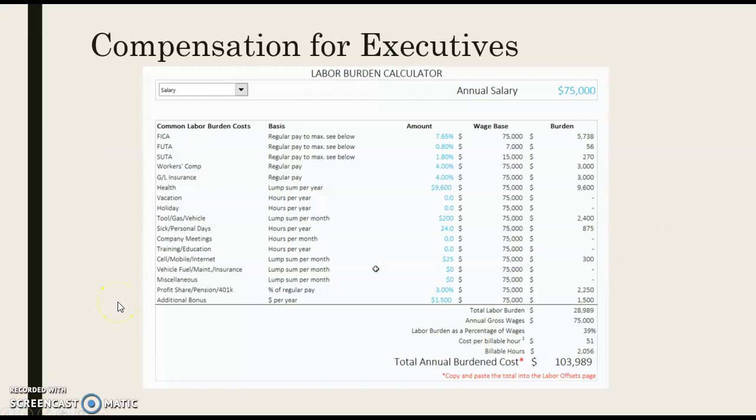When we look at the overall labor burden these employees will cost the company, at a $75,000 annual salary there are multiple labor burden components, including FICA, FUTA, SUTA, Workers' Comp, insurance, and various perks the company will be paying for. We can see just how much that plays a role in how much we spend on employees. For instance, additional bonuses of about $1,500 are calculated going to the employee at year end. When everything is all said and done, that typically brings us to a total burden of $100,000.